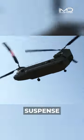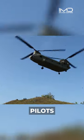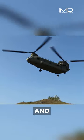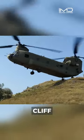Picture the suspense as the massive aircraft hovers on the brink. The pilot's challenge: to swiftly and precisely alter altitude and power for a heart-pounding, cliff-edge landing.